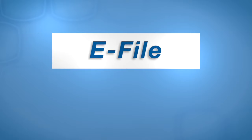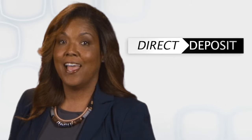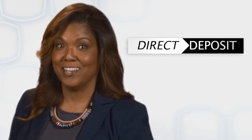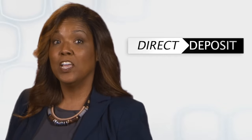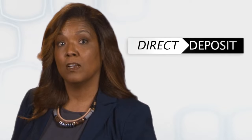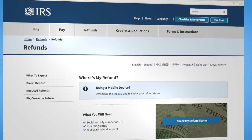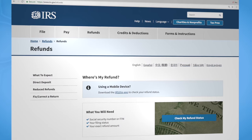No matter which method you choose to prepare your tax return, e-file is the best way to file an accurate tax return. And combining e-file with direct deposit is the fastest way to get your refund. You can check the status of your refund by using the Where's My Refund tool at irs.gov or on the IRS2Go mobile app.